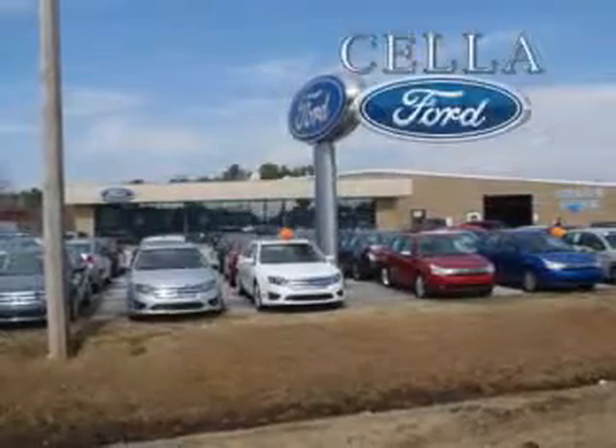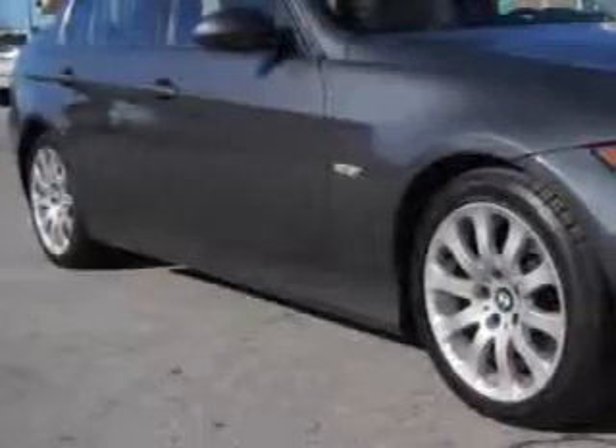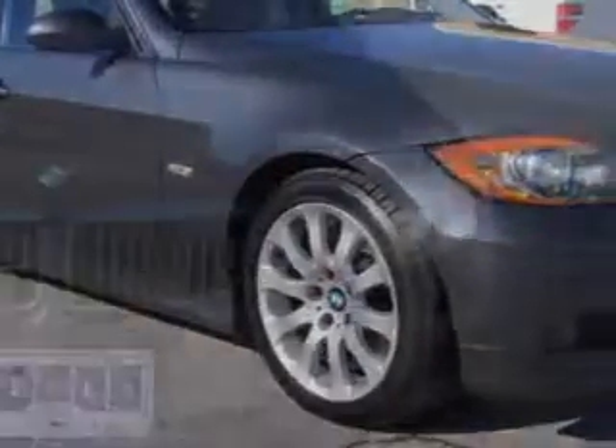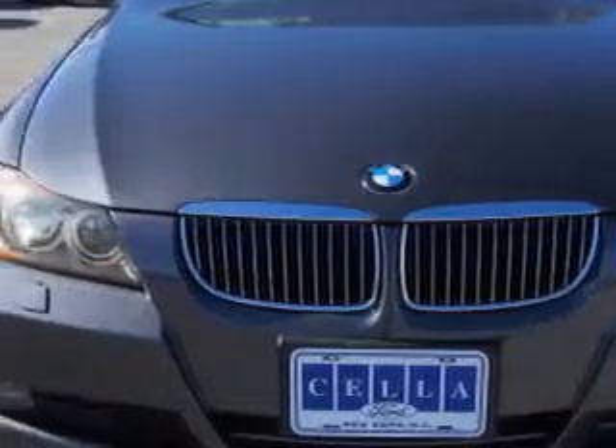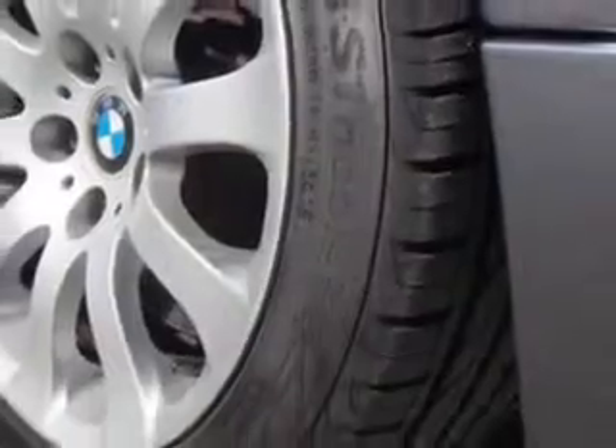Sella Ford, creating customers for life. Check out this sparkling graphite metallic 2006 BMW 3 Series all-wheel drive, equipped with a 6-cylinder engine and an automatic transmission with only 81,765 miles.